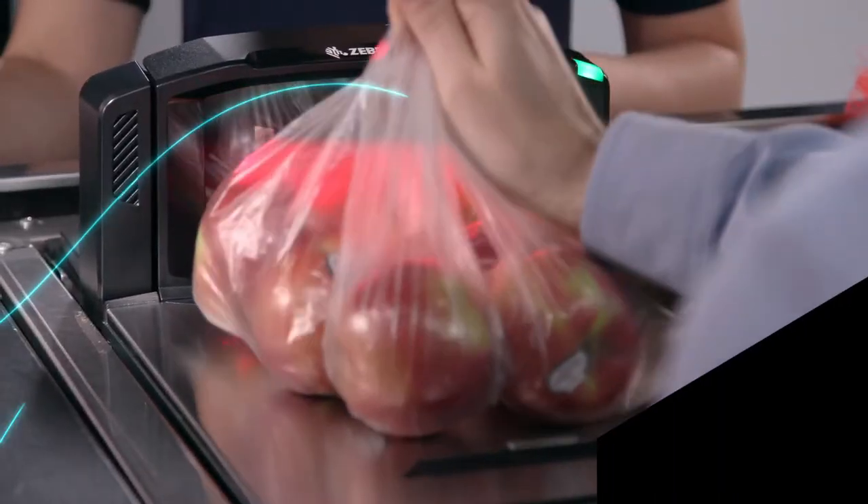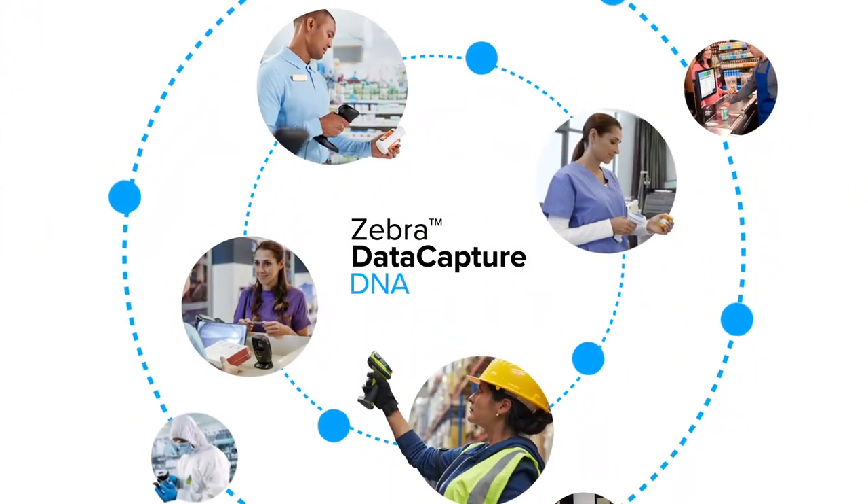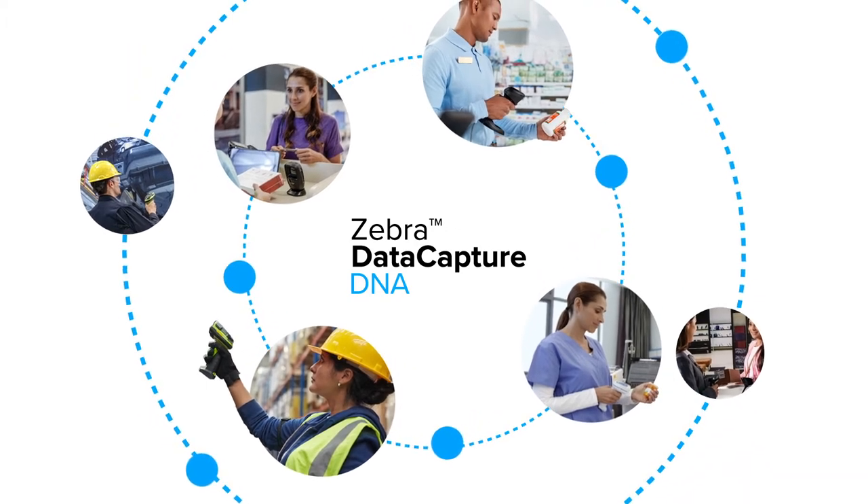Help workers scan and complete jobs faster. Give IT hassle-free scanner management and real-time actionable insight.